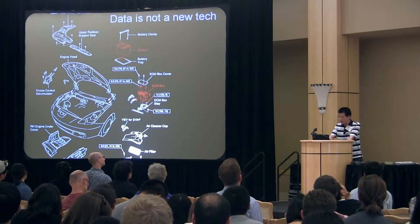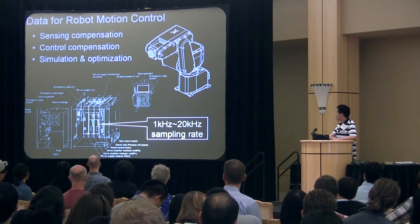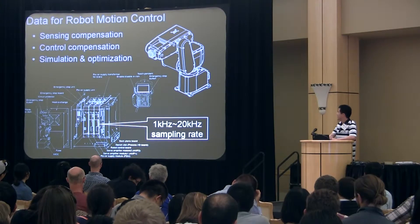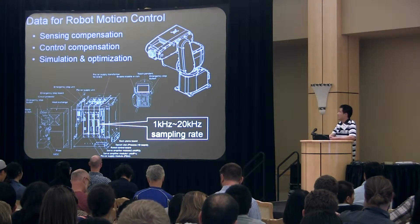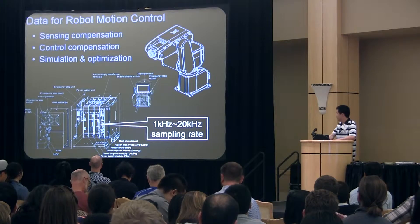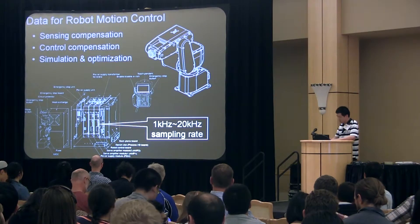So what can be done for robots? It turns out that motion control systems of robots are pretty good data generators. They produce new data every millisecond. Over time, that's a huge amount of data which can be obtained and used to improve the performance of robots — specifically in sensing compensation, control compensation, simulation, and optimization.